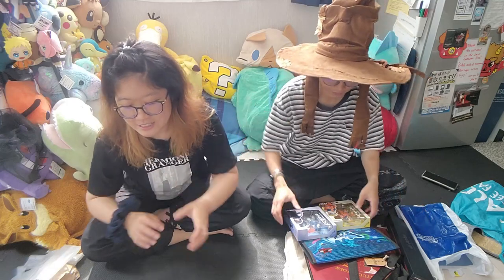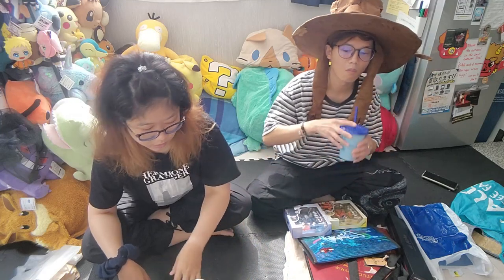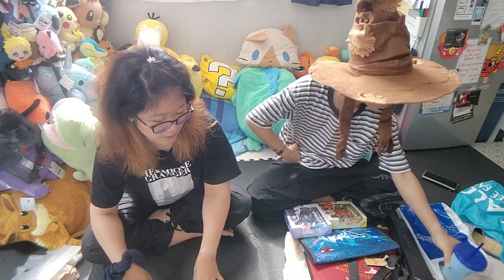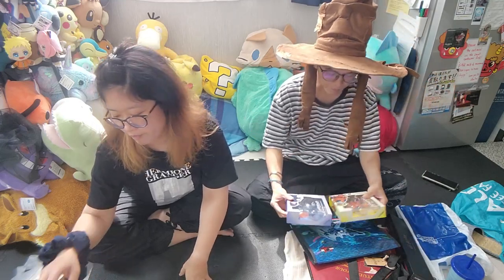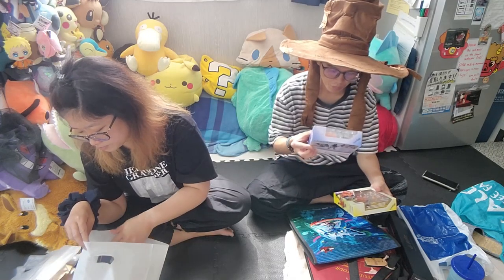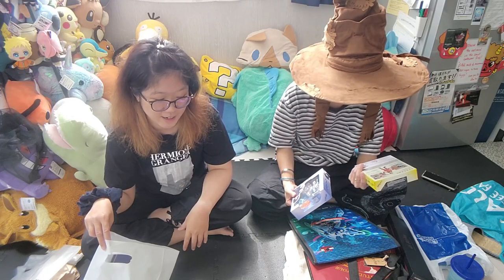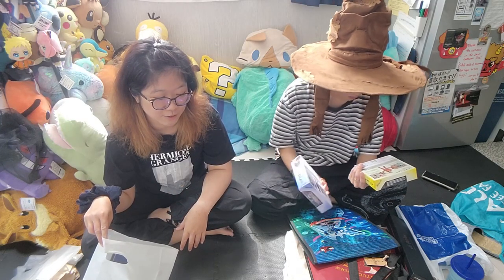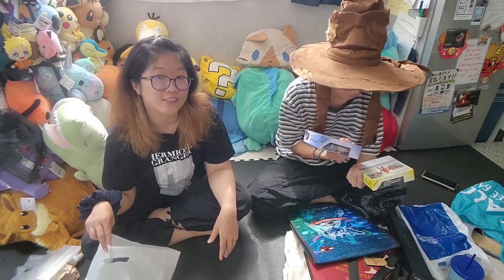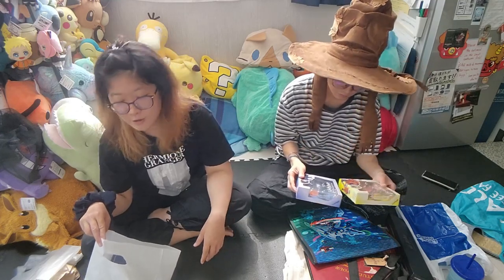We ended up finding these two Naruto figures cheaper in Akihabara than on Mercari, or they weren't available on Mercari. So the strategy is: check Mercari first, and if it's cheaper in Akihabara then buy there. If you live in Japan or have friends here, definitely use Mercari — sometimes even with shipping it's still cheaper.